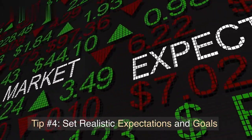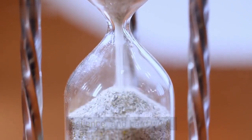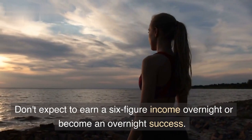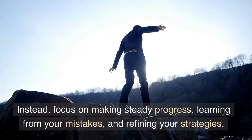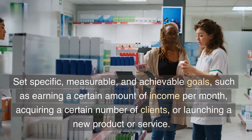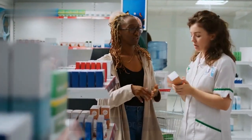Tip number four: set realistic expectations and goals. Building a successful side hustle takes time, patience, and hard work. It's important to set realistic expectations and goals for yourself and your business. Don't expect to earn a six-figure income overnight or become an overnight success. Instead, focus on making steady progress, learning from your mistakes, and refining your strategies. Set specific, measurable, and achievable goals, such as earning a certain amount of income per month, acquiring a certain number of clients, or launching a new product or service.